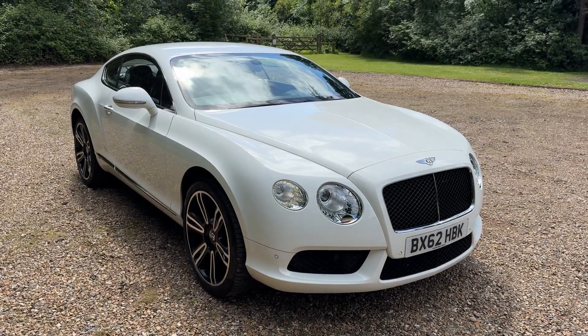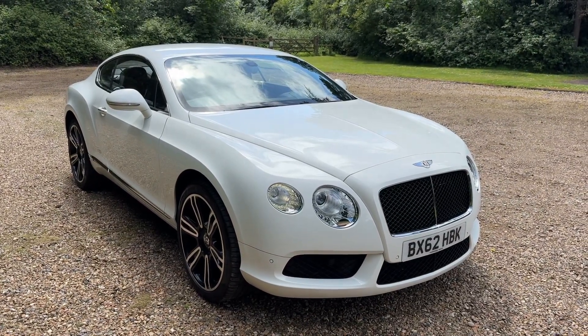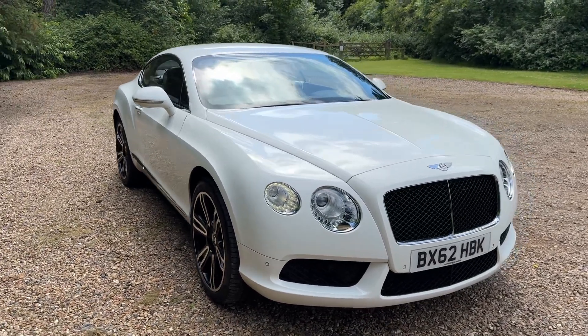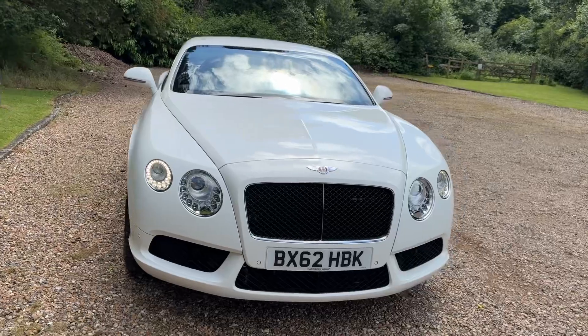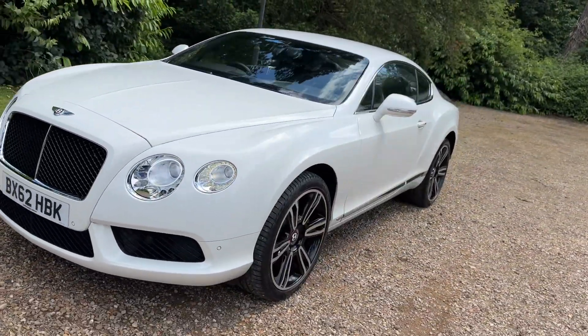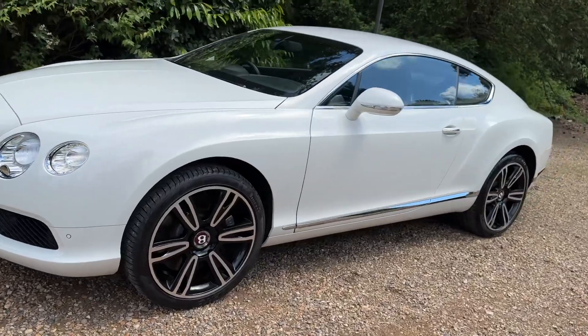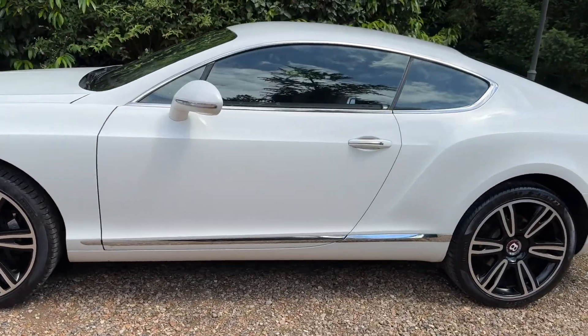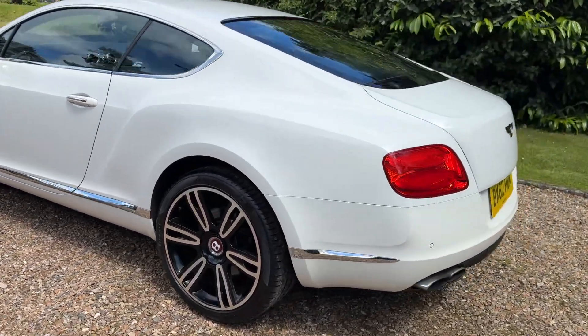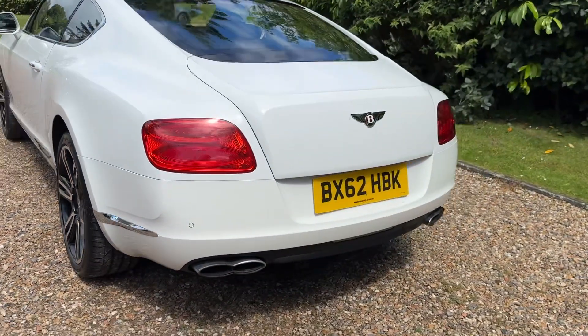For sale this week we've got a Bentley GT 4 litre V8, only done 27,000 miles from new with a full Bentley service history. This car's had over 10 services by Bentley and it is absolutely immaculate — one of the nicest ones I've ever seen.